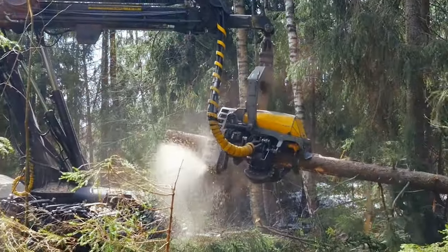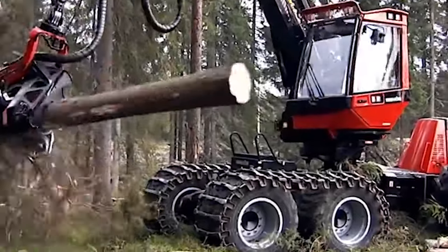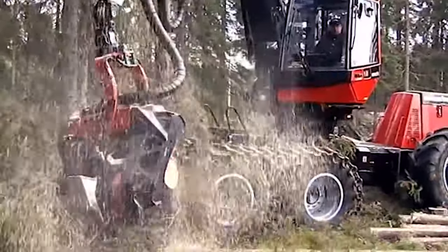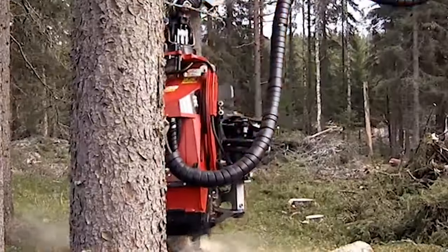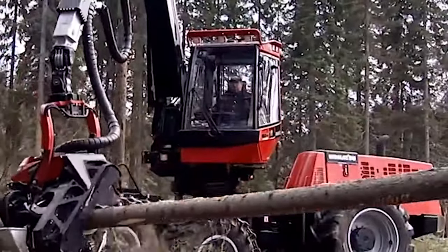The Timber Harvester is a true multi-tasker. It can chop down trees, remove their branches, and slice up the trunks in less than a minute. It's like watching a forest superhero in action.